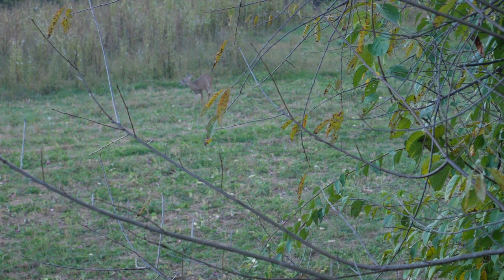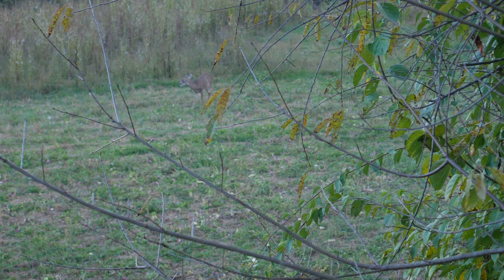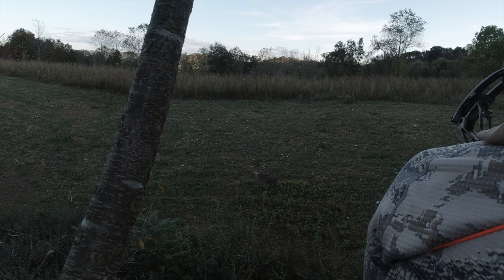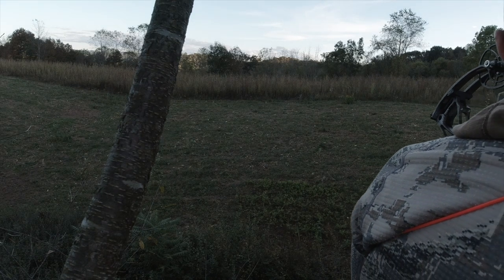The does have fed past me. The buck is under 20 yards, and all I need him to do is feed out past this tree that is in front of me. I'm sitting there, bow in hand, ready to go — when I hear deer behind me running. And that's when the hunt went south.